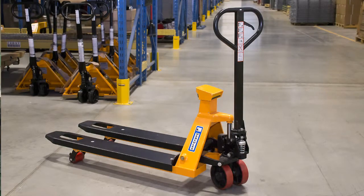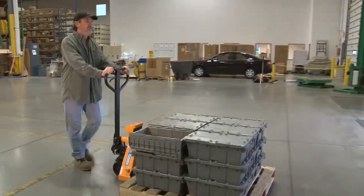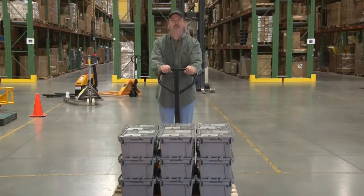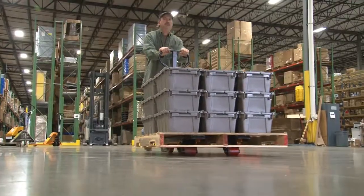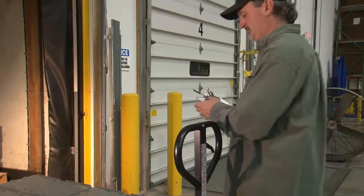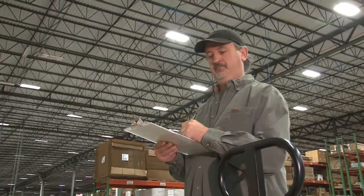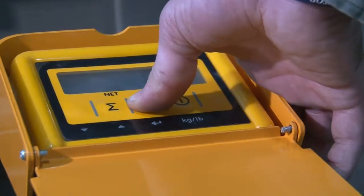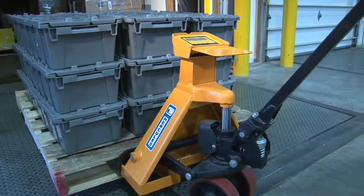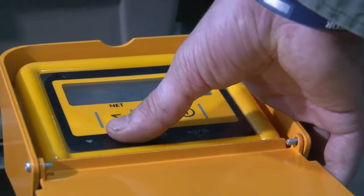Scale pallet trucks. Scale pallet trucks combine all the features of a pallet truck and include a portable scale. They eliminate extra time spent making trips to and from the floor scale. These scale pallet trucks allow you to check the weight of inbound or outbound freight while you're handling it. Scales are selectable in a variety of increments and feature keyboard calibration and functional setup with automatic zero capabilities.